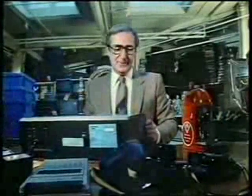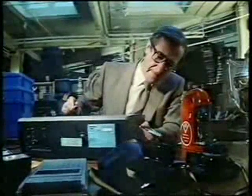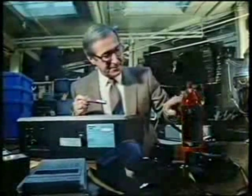The postcode can be engraved or stamped, or you can use a security pen, which is invisible but shows up under ultraviolet light. You can buy a pen at most large stationers.